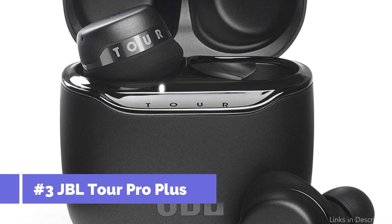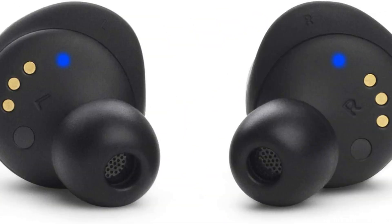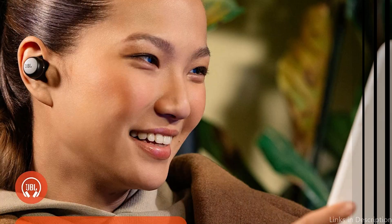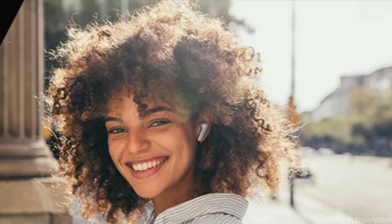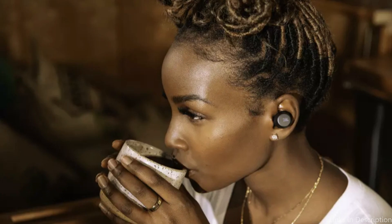On number 3, we have JBL Tour Pro Plus TWS Earbuds. The JBL Tour Pro Plus TWS Earbuds are a fantastic option for someone who is often on the go and needs dependable, high-quality earbuds. These earphones are a high contender on our list of the finest JBL earbuds to test in 2023 because of their outstanding feature set. The active noise-canceling technology is one of their best qualities, allowing you to fully immerse yourself in your music or podcasts with no interruptions from outside sounds. Additionally, the earbuds have an adjustable EQ setting that lets you modify the audio to suit your tastes.